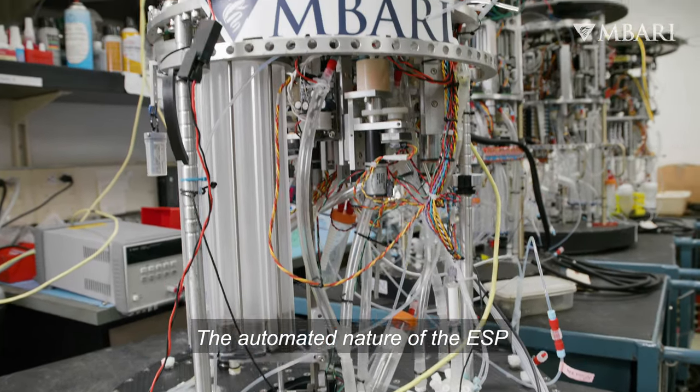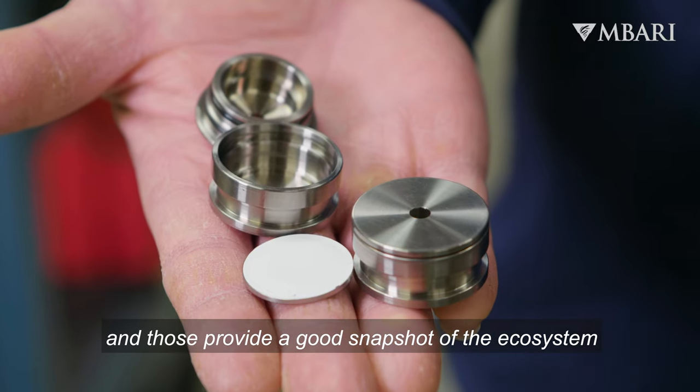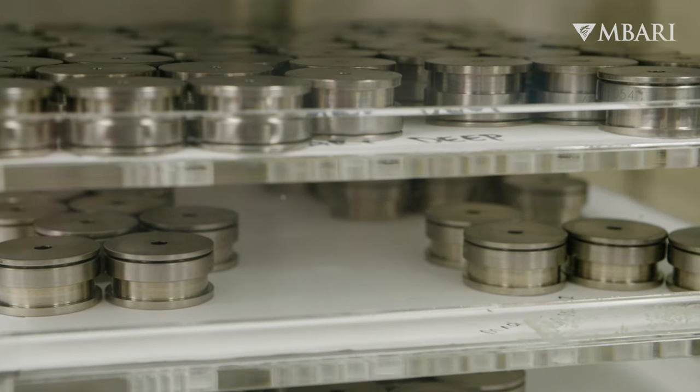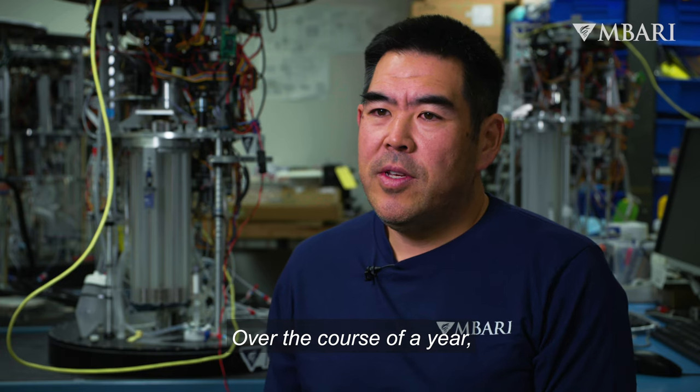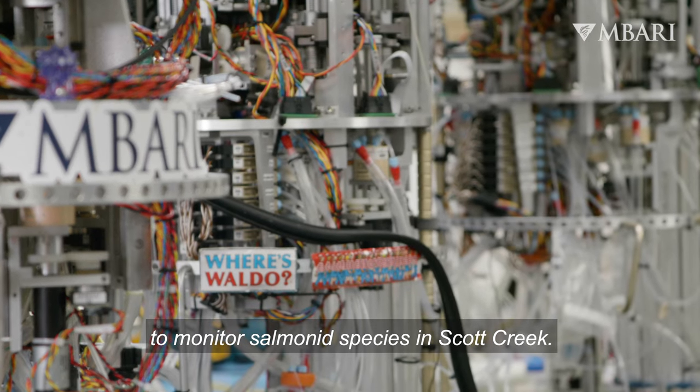The automated nature of the ESP allows us to take a lot of samples, and those provide a good snapshot of the ecosystem at a lot of different time points. Over the course of a year, we used three different ESPs — which we call Moe, Gordon, and Waldo — to monitor salmonid species in Scott Creek.